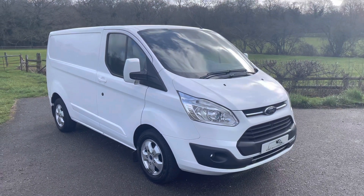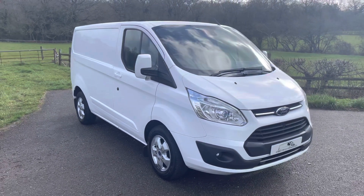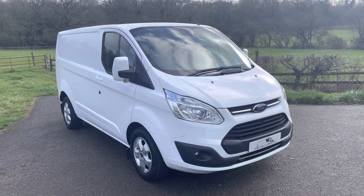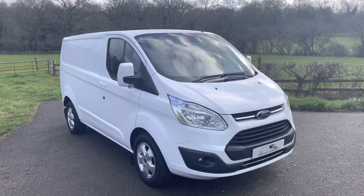Hi everyone, Dan from Surrey Hills Commercials, hoping you guys are well. Finishing the week high with this beautiful Ford Transit Custom. Today we are showcasing a 2018, on an 18 plate, Ford Transit Custom Limited.